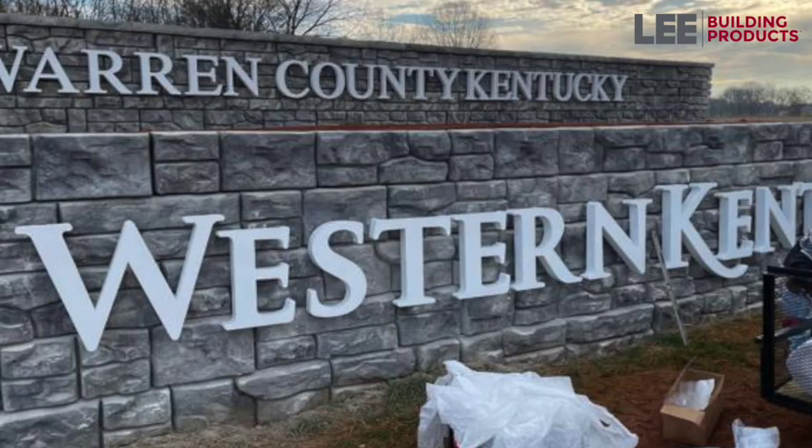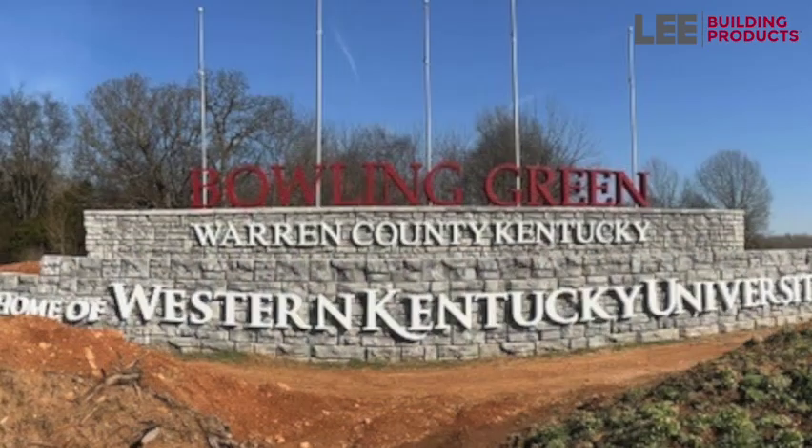We have another product called Magnum Stone that we manufacture here, and that's what you see on the interstates — the new signs are all on the interstate. It's a product we manufacture here in Bowling Green called Magnum Stone and it's a large retaining wall. It's good for commercial projects but we also have a lot of people use them in their backyard. It's a really cool, neat-looking, natural stone-looking product that is great for retaining walls.